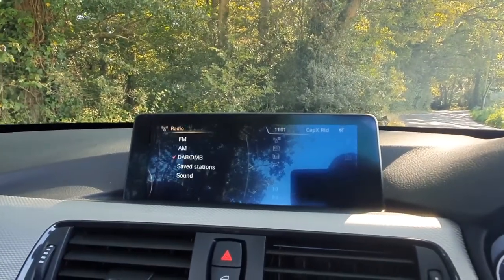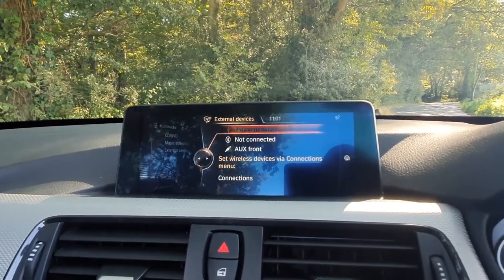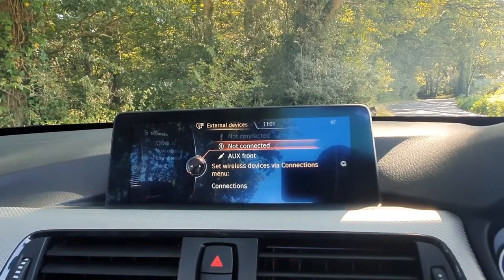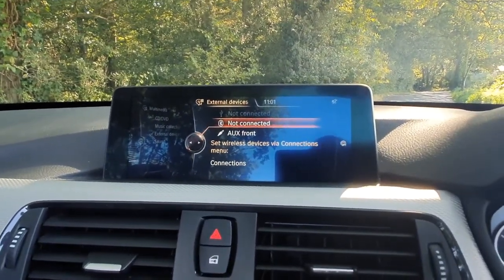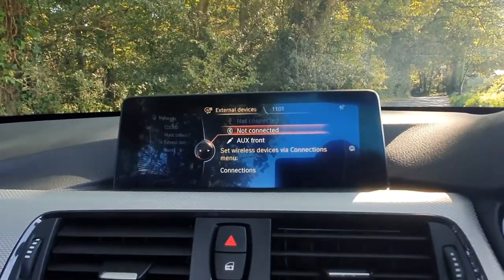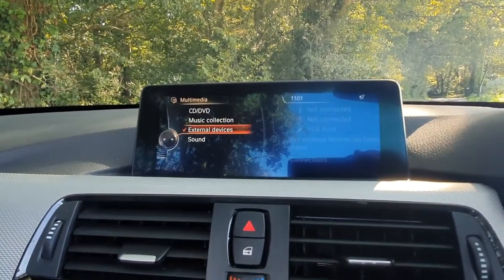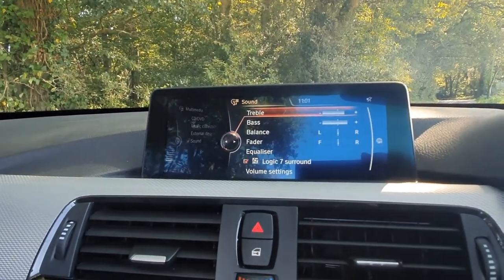The iDrive controls everything on the main screen — entertainment including DAB digital radio as well as FM and AM, through to the media section. We have auxiliary and USB connections in the front centre armrest, but most people would use Bluetooth media streaming, so you can stream music directly from your phone, from playlists, Spotify, podcasts and everything like that, controlled through the steering wheel and multifunction buttons. We also have a music collection feature — an onboard storage hard drive where you can download and store music directly in the car.